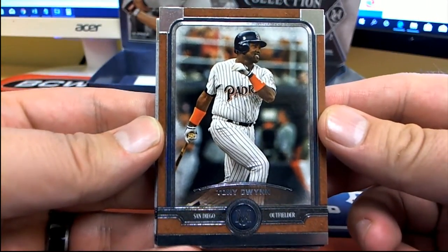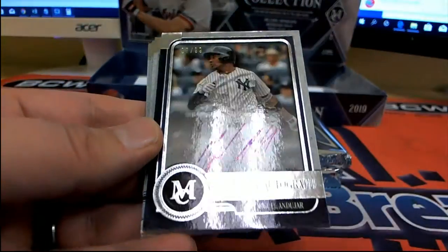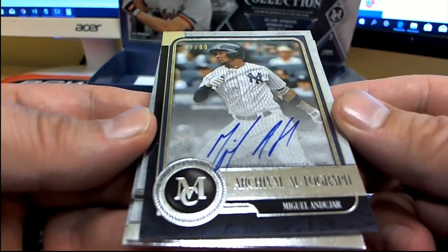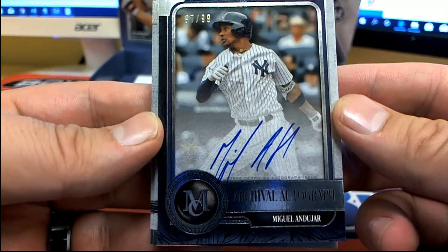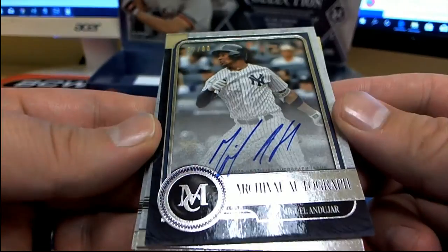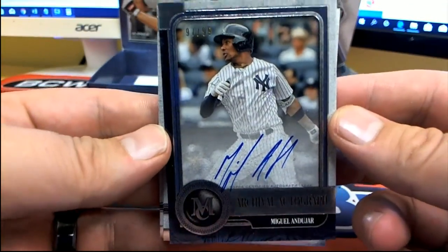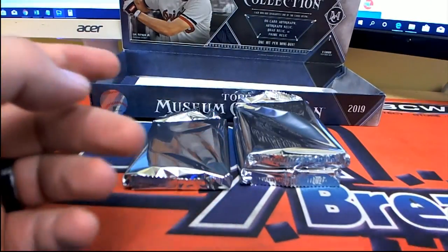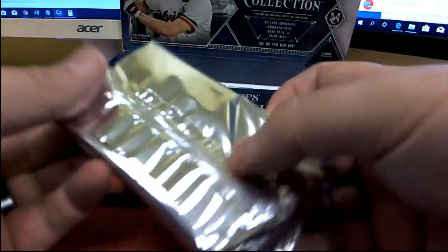Tony Gwynn right there for the Padres. Oh, and Duhar — nice archival autograph! Right there for the Yankees, that's E&R, nice one man. Duhar 97-99, look out! Nice hit. Cabrera, Gwynn, and Jackie — we're off to a good start.